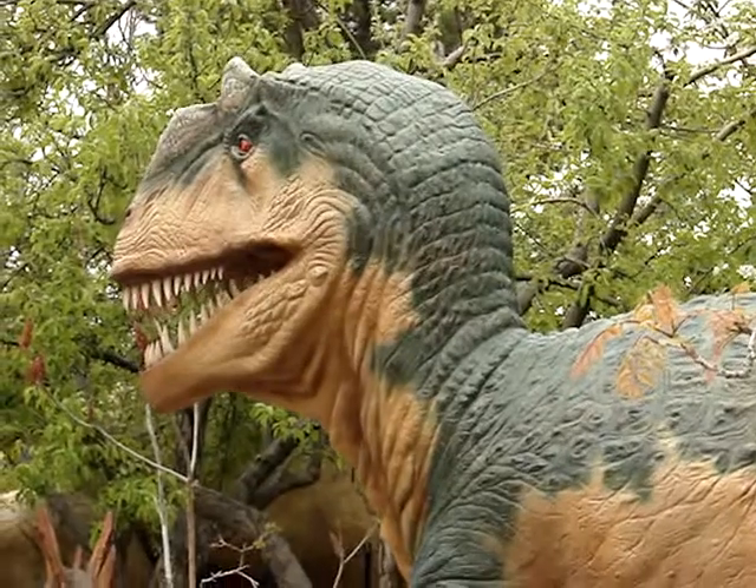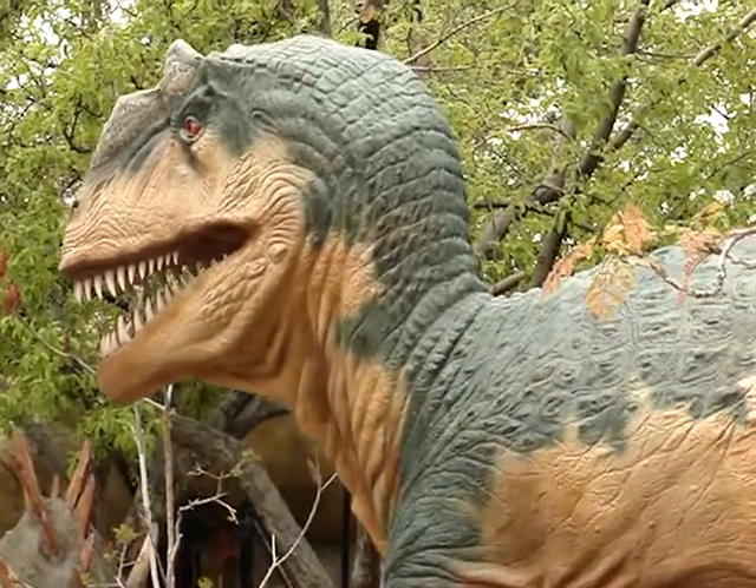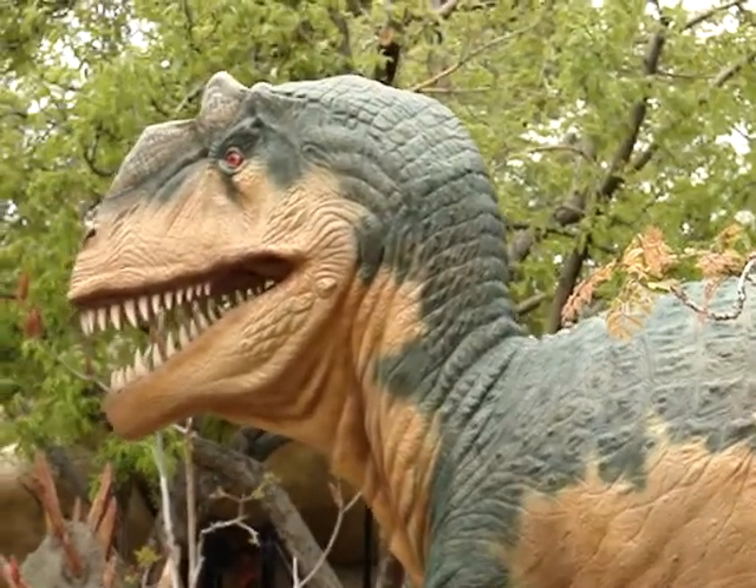Here we have an Allosaurus, which is an animated Allosaurus.